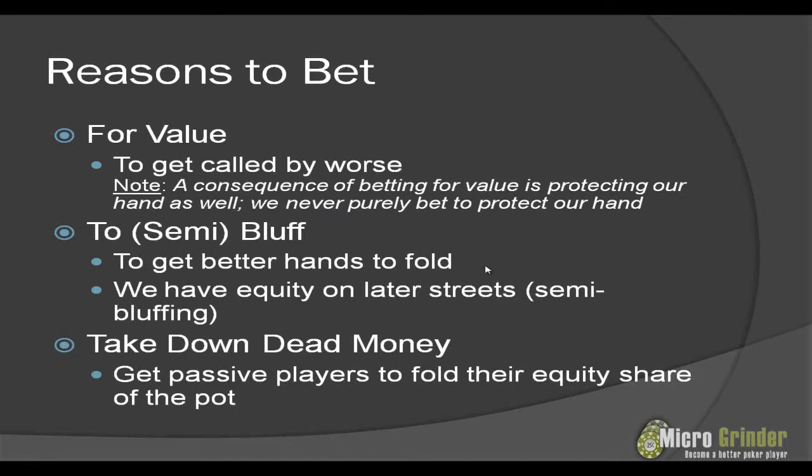The last reason to bet is to take down dead money. Taking down dead money is a consequence of both value betting and semi-bluffing — mainly bluffing. It's when we can get passive players to fold out their equity share of the pot. If you think your opponents are playing a fit-or-fold style, you can semi-bluff or bluff, and the majority of the time they will fold and give up their equity share of the pot. That would be our third reason — just to take down that dead money.